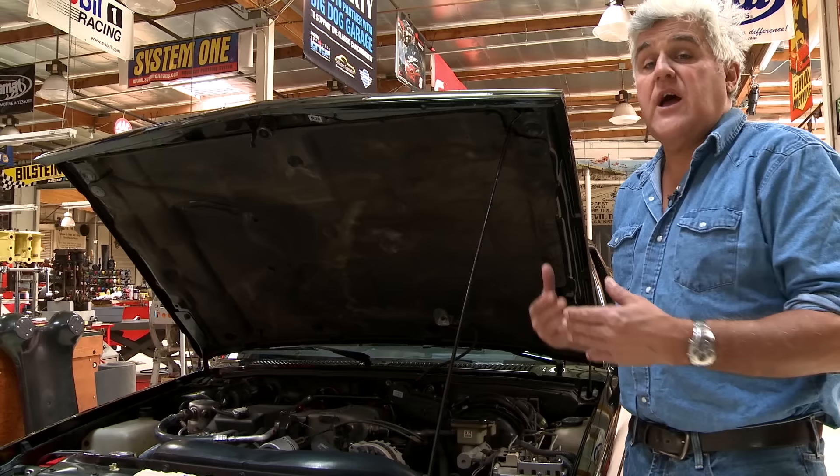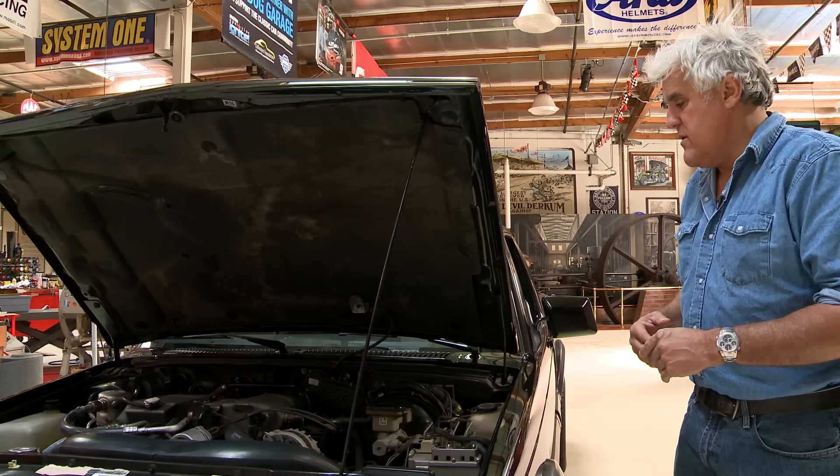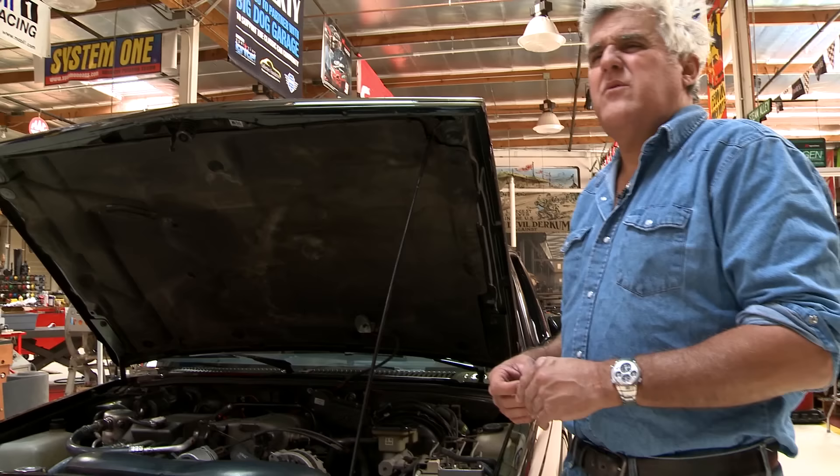They also sold this as the Typhoon. The Typhoon was basically a Cyclone but with what they call the Jimmy body on it — four seats, the whole deal. That was the more practical one. They sold many — five, ten thousand of those. But this was the lighter one, at about 3,500 pounds. The Typhoon was about 3,700 to 3,800 pounds.